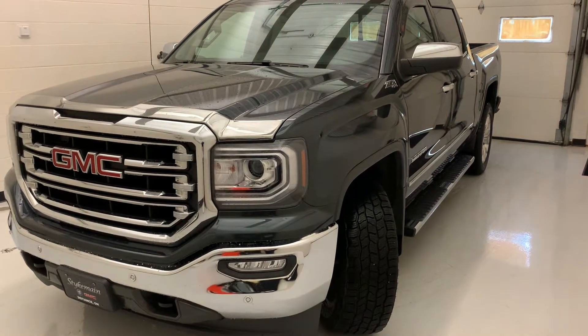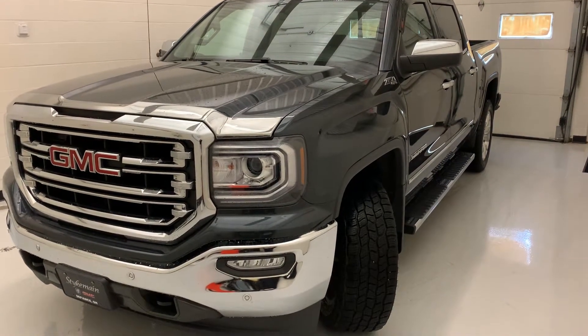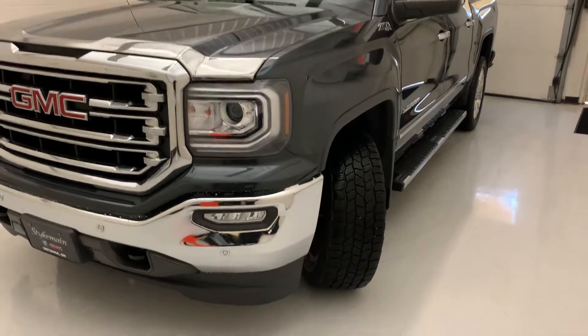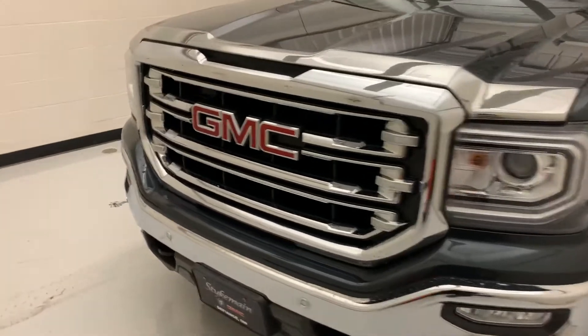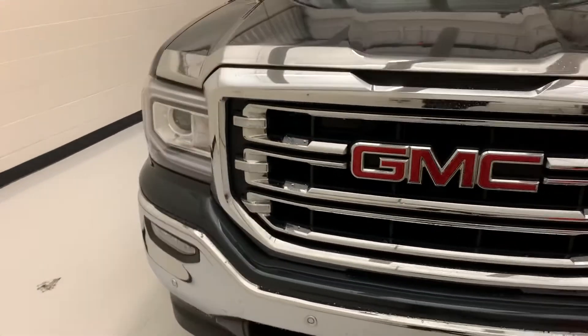Hello, thanks for coming to check out another video on the Steichman Buick GMC YouTube page. My name is Zach. I'm going to be taking you around our 2017 GMC Sierra SLT.